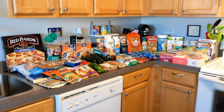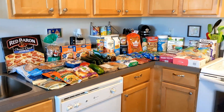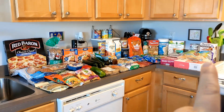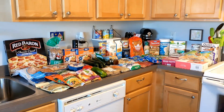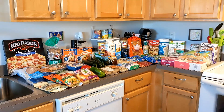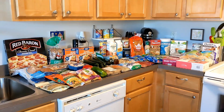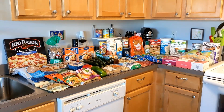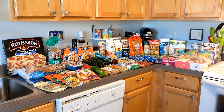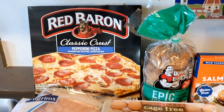This is the full grocery haul and you can see it's quite a lot of food. We went to two stores — we bought most of this from Harris Teeter, and the last two things we got at BJ's, stocking up on some stuff in bulk. We spent $240 at Harris Teeter and $40 at BJ's, so the whole grocery haul is about $280 for the entire week.